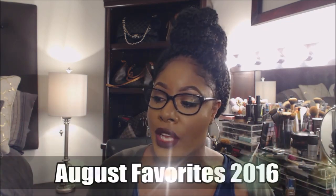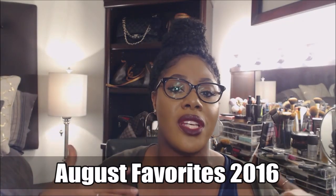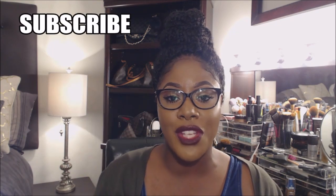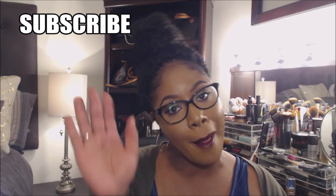That concludes my August favorites. If you saw something here that you have questions about, leave me a comment below and I will get back to you. If you have anything you're loving and want to share with me or suggest that I try, let me know. Be sure to thumbs up, subscribe to my channel, and I will see you in my next video. Thank you guys for watching. Bye.